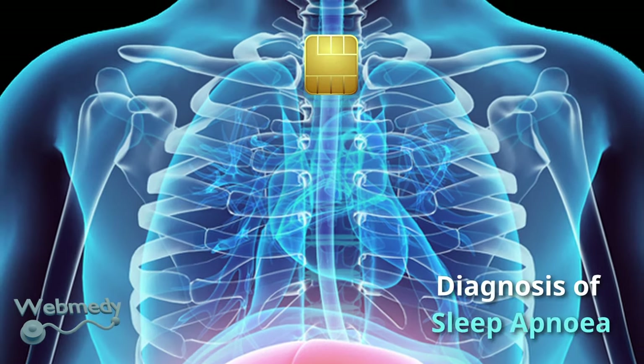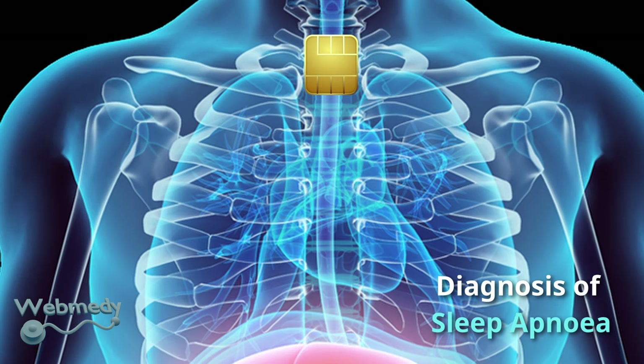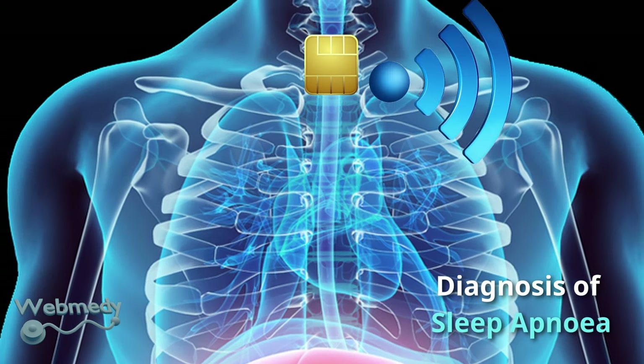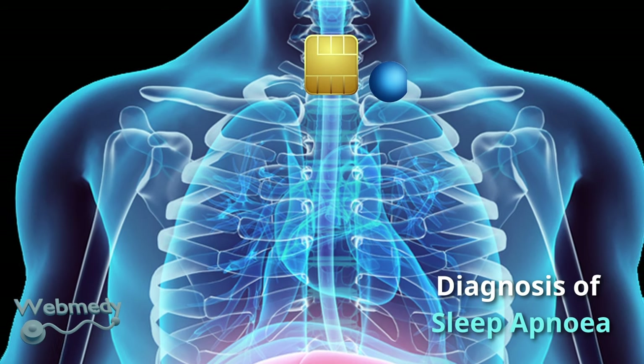A rechargeable IoT sensor fixed near the windpipe on the lower part of the neck collects cardio-respiratory signals and sends the data wirelessly to a nearby phone or system.